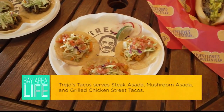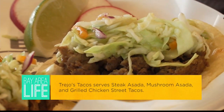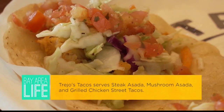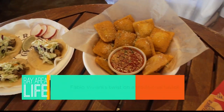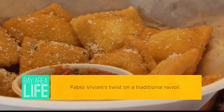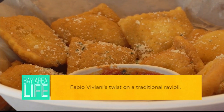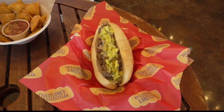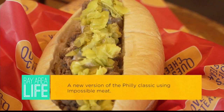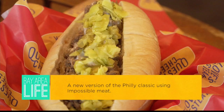We have the three taco plates from Trejo's: a mushroom taco, a carne asada taco, and a pollo asada taco — tortillas, meat, and marinades all to his specs. For Fabio Viviani's ravioli, it's a marinara sauce, parmesan cheese, parsley, and a fried pillow of goodness. Questlove's is the Impossible Meat — a completely plant-based meat substitute with white queso, pickle and banana pepper relish, in a traditional Amoroso roll.